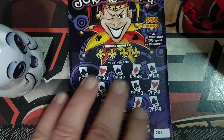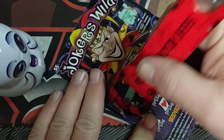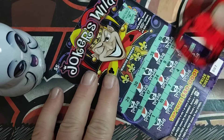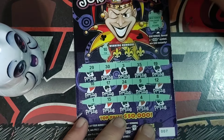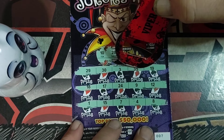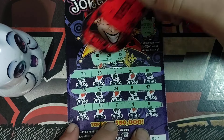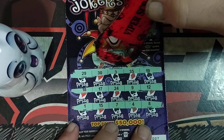Ticket number seven: number 10, 28, 13. Last one is 16 — no win on ticket seven.